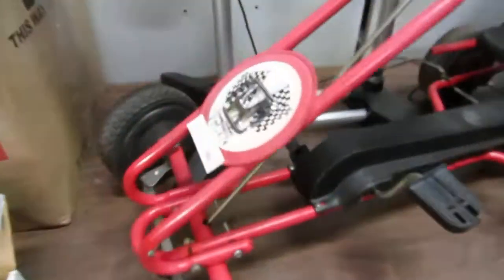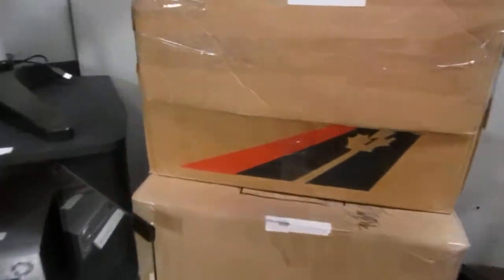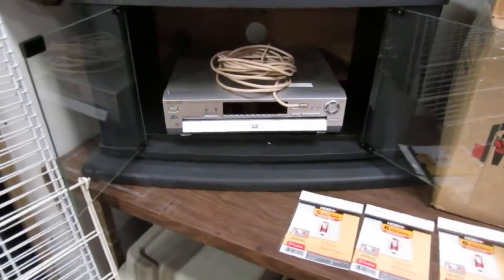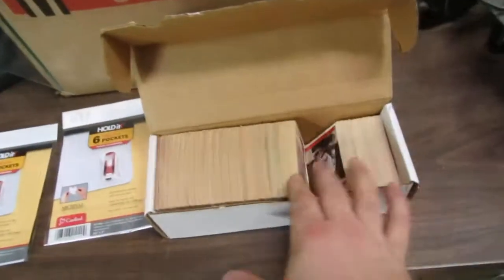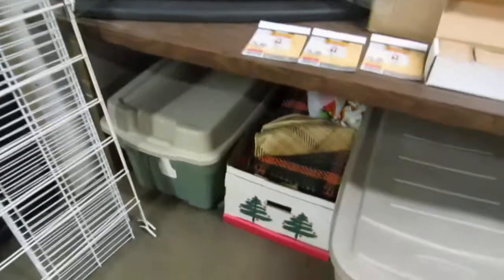We've got a little go-kart pedal car here — it's a Honda, just joking, it's a pedal car. We've got a drum set, some work lights up there, a couple more storage boxes, a TV stand with the glass and DVD players, USB holders, more old 80s hockey cards, Guitar Hero drums, and totes of whatever's in them.